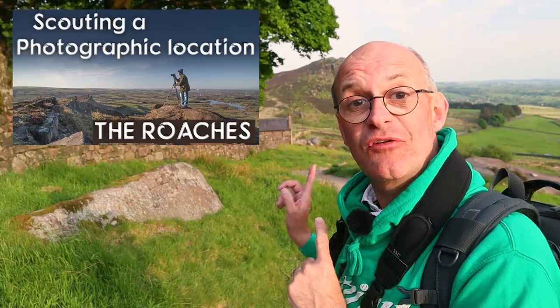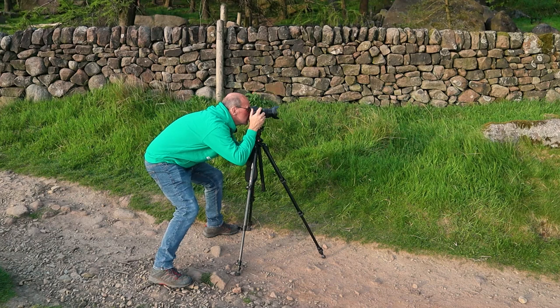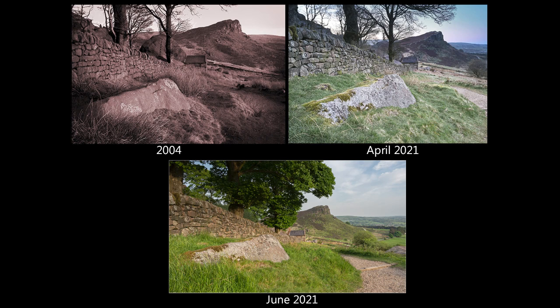If you saw my last video you will have seen me take a picture from this spot, and I compared it to a picture I took nearly 20 years ago. In these different lighting conditions I thought it'd be worthwhile having another go tonight. The image will be slightly different because the sun's from a completely different direction and there are now leaves on the trees. Because the wind is quite high tonight, I've just lifted the ISO ever so slightly so I can bring the shutter speed up to try and minimise the movement in the branches. I may still have caught a little bit of it, but to do that I've had to raise the ISO to about 400.